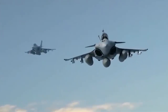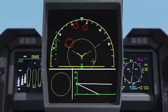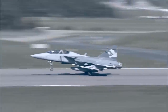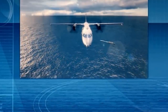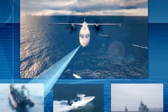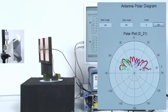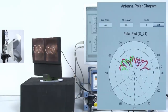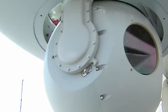At its heart lies an active electronically scanned array (AESA), which avoids the need for a physically rotating dome. Operating on a pseudo-random frequency set and achieving track initiation in less than four seconds — at least five times faster than an equivalent rotodome system — the phased AESA radar is hard for an enemy to detect or jam.